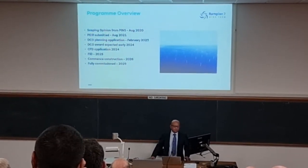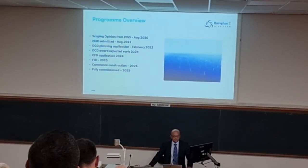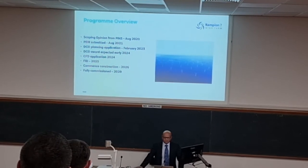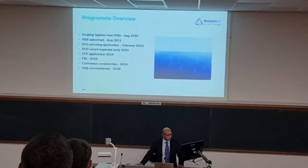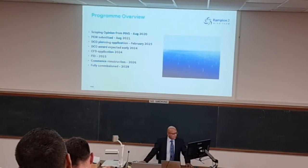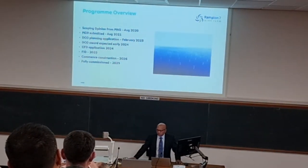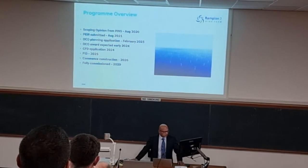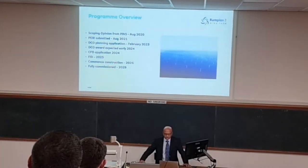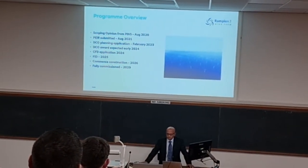Just to give you an idea of the overall programme for Rampion 2. We had a scoping opinion from PINS, the Planning Inspectorate, back in 2020. We submitted our preliminary environmental information report in August 2021. We're hoping to submit our planning application in early next year and hoping to get an award as early as 2024. We'll be applying for our Contracts for Difference during 2024, then go to our FID — our final investment decision — in 2025, which will allow us to start constructing in 2026, with the aim to be fully commissioned by 2029.